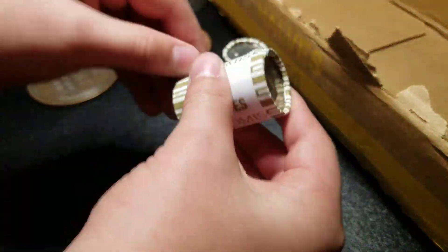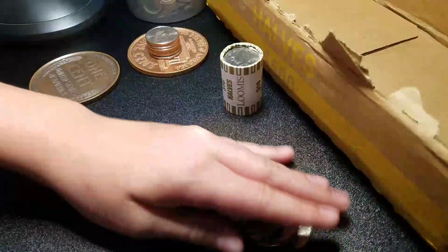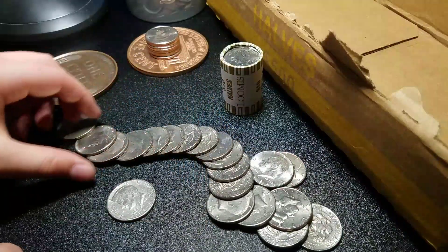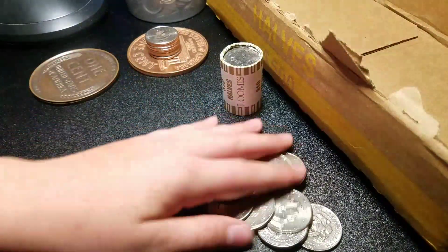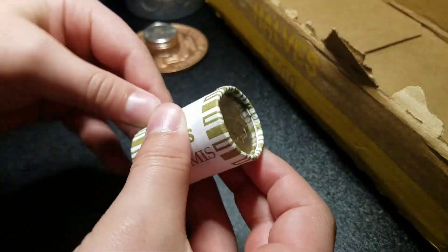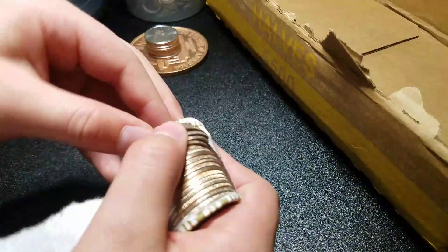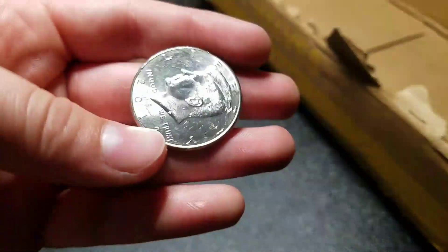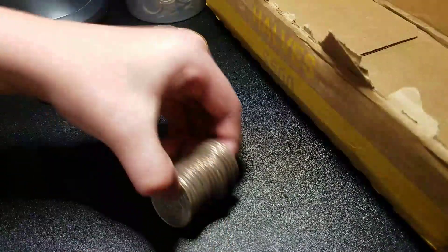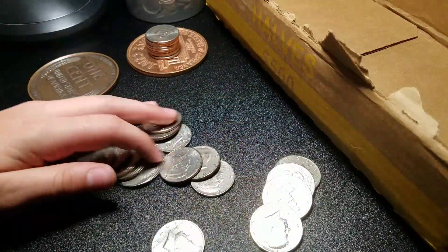Alright guys, we're on the last two rolls. I'm gonna start with this one first. Don't see any silver, looking for NIFCs. Very last roll — there we go, we got an NIFC. That one looked shiny. 2012 P. See if there's any more. I think that's gonna be it.